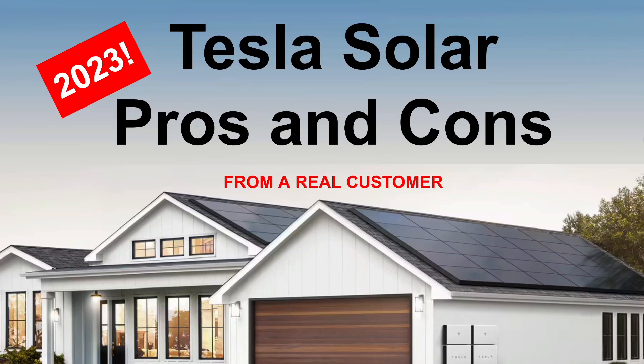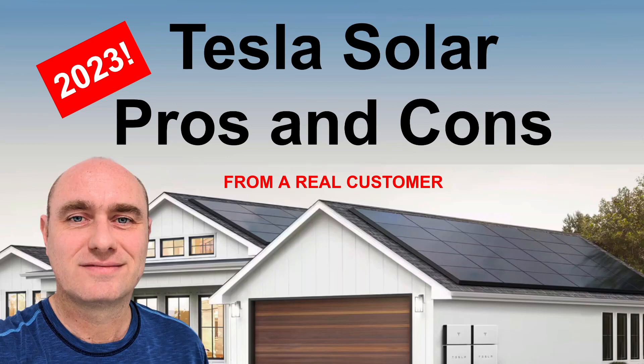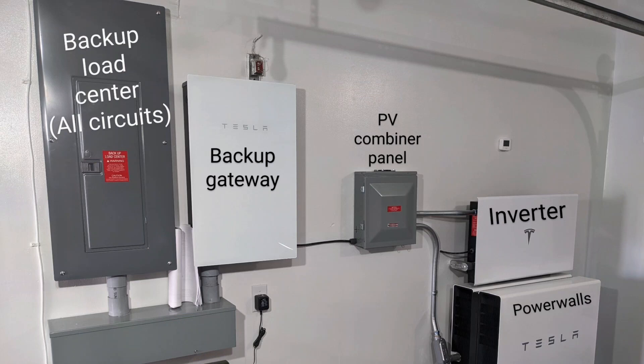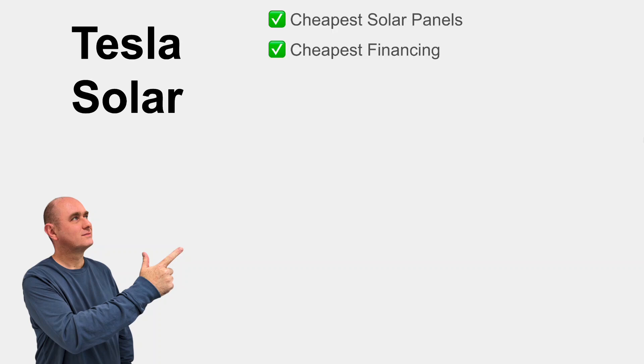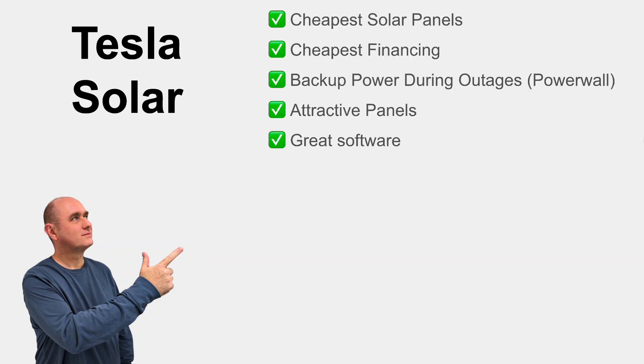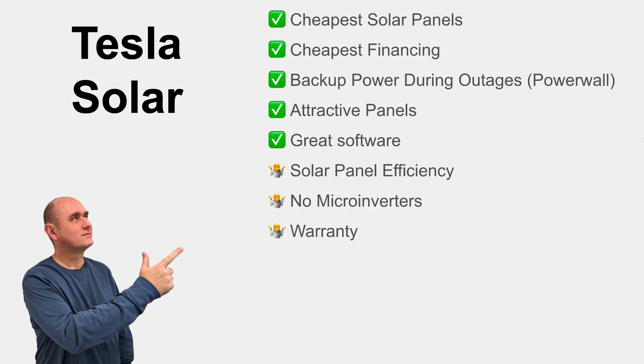Solar is a very expensive purchase and people want to do research and get it right. In this video I'm going to tell you about my experience buying from Tesla and what that was really like. I'm a real customer — this is a picture of my garage where everything was installed, and as you can see it looks great. We're going to take a close look at the areas where Tesla actually wins hands down, some areas where it's a toss-up,